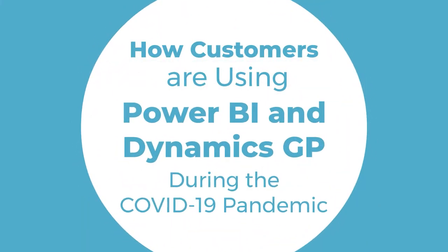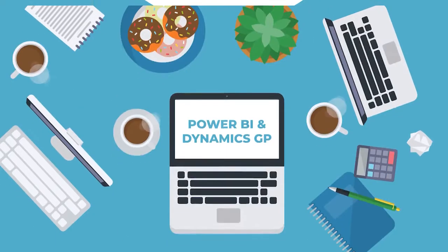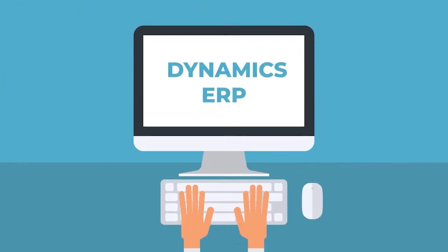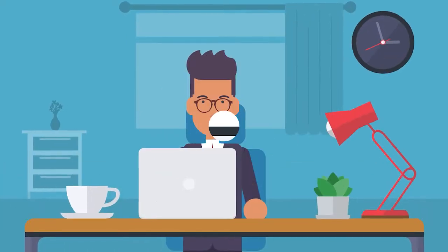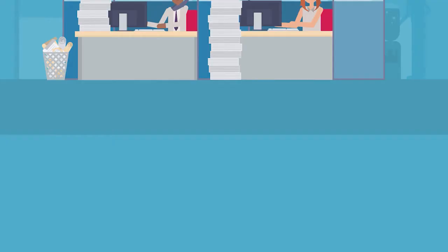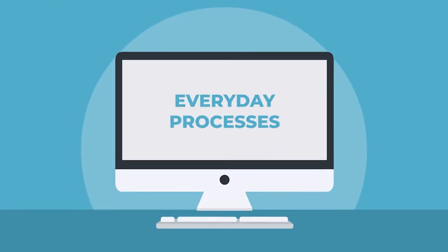How customers are using Power BI and Dynamics GP during the COVID-19 pandemic. You may have heard the saying, never let a good crisis go to waste. Like the rest of America, our Dynamics ERP customers have found new challenges while working from home as compared to at the office. There has been a significant rethinking of everyday processes because of it.